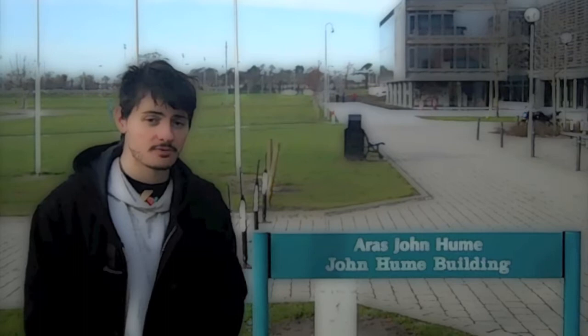Hello, welcome to NUI Maynooth. As a member of the NUI Maynooth Access Program, you'll be taking your exams here at the John Hughes building for the three to four years that you'll be spending with us. Let's go inside and have a look.